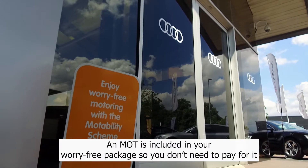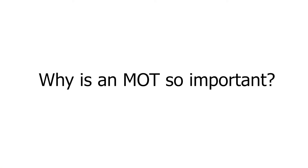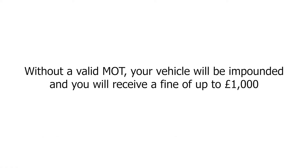An MOT is included in your worry-free package, so you don't need to pay for it. It's a legal requirement and it's used to check that vehicles meet the current road safety and environmental standards. Without a valid MOT, your vehicle will be impounded and you will receive a fine of up to a thousand pounds.